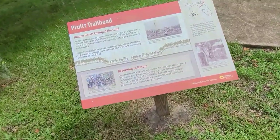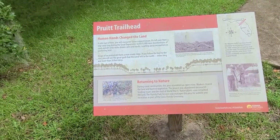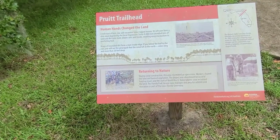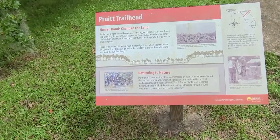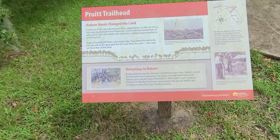Getting back on the Florida Trail — I figured it's wet and nasty. This is the new sleeve for the umbrella. Let's get a look at the sign here. A mile east you will encounter some rugged terrain, a leftover from a ship canal dug during the Great Depression. Some 8,000 men shoveled tons of sand and dirt onto mule-drawn carts and trucks, swatting away mosquitoes in the sweltering heat. That's what we're going to be doing today.